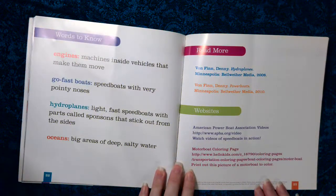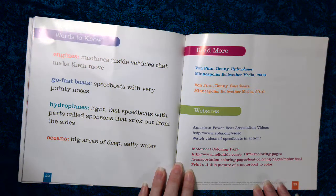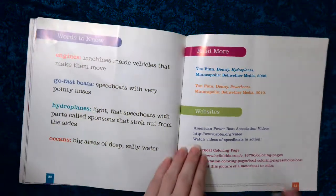Words to know. Engines: machines inside vehicles that make them move. Go-fast boats: speed boats with very pointy noses. Hydroplanes: light, fast speed boats with parts called sponsons that stick out from the sides. Oceans: big areas of deep, salty water.